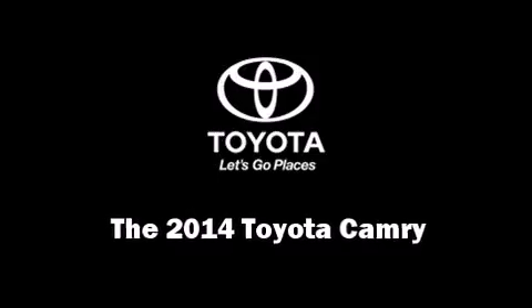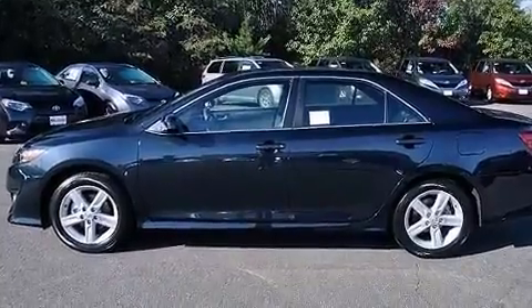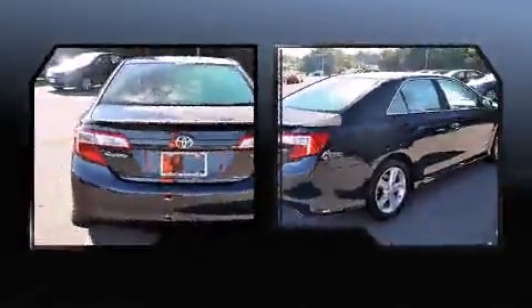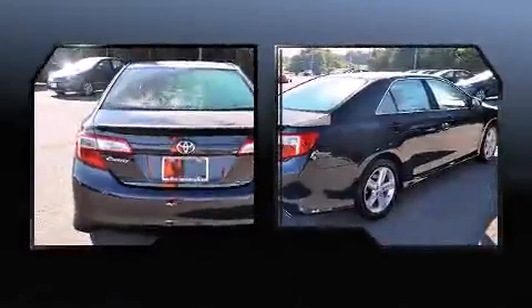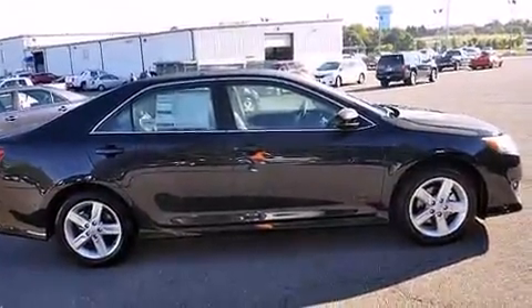Come test drive this 2014 Toyota Camry. This four-door, five-passenger sedan stands out among competitors in its class. Smooth gear shifts are achieved thanks to the efficient four-cylinder engine, and for added security, dynamic stability control supplements the drivetrain.